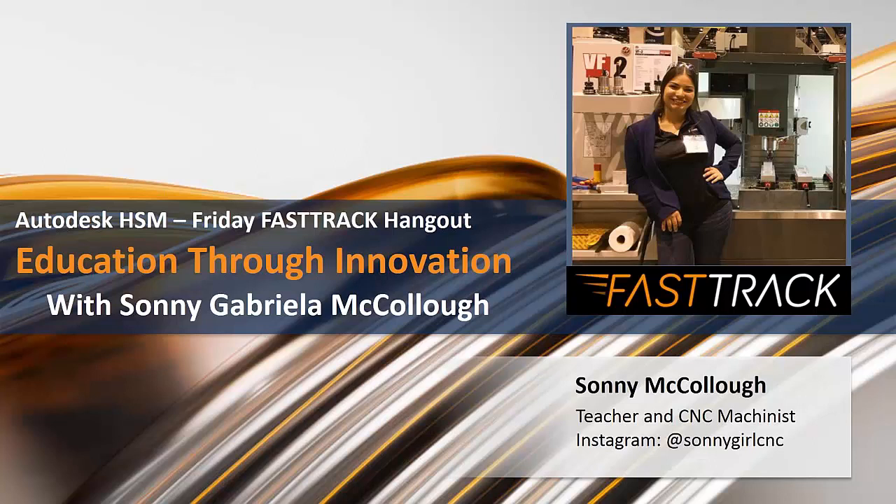Before we get started, I want to welcome our special guest this week. We have Sonny McCullough, who is a trainer and CNC machinist with the Patent Group. Thank you so much for joining us. I work for the Patent Group and I am their CNC application engineer for their trainers.